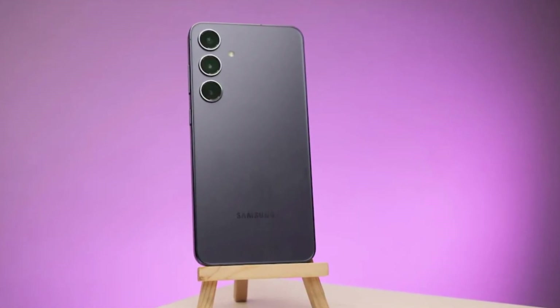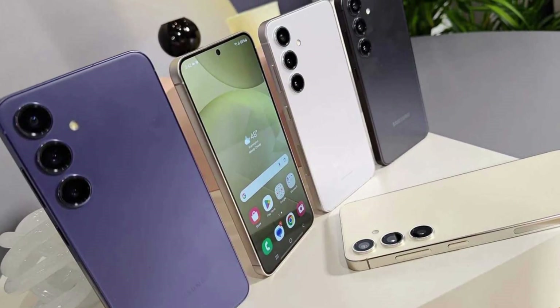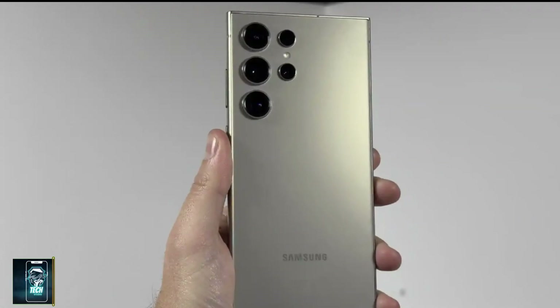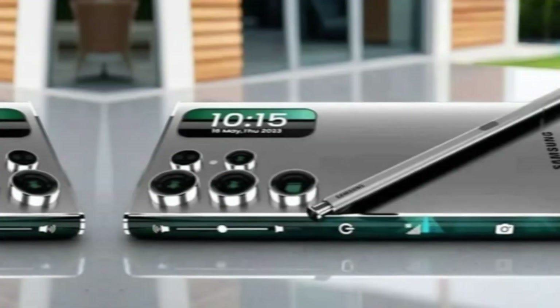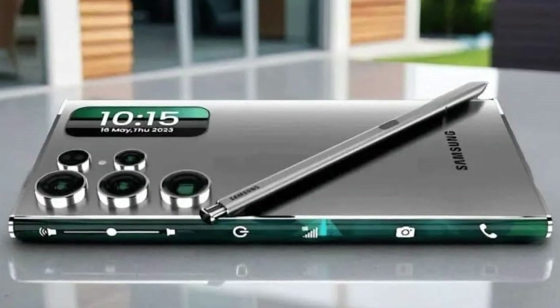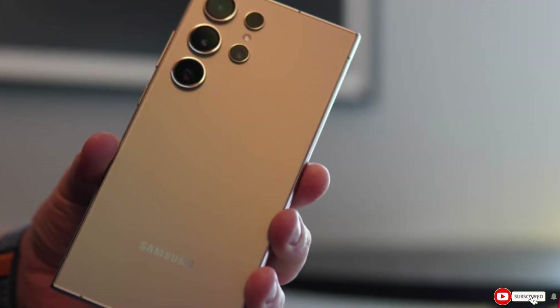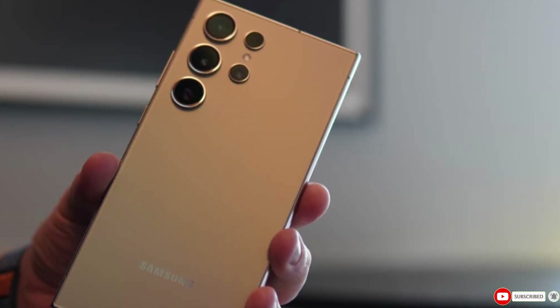So are you as excited as I am for the Galaxy S25 Ultra? It's going to be a powerhouse of a smartphone that elevates what we expect from a flagship. If you enjoyed this video, make sure to hit that like button and subscribe for more tech news and reviews. I want to hear your thoughts on the S25 Ultra — what feature are you looking most forward to? Let me know in the comments section below. That's it for today. Thanks for tuning in and I'll see you in the next video.